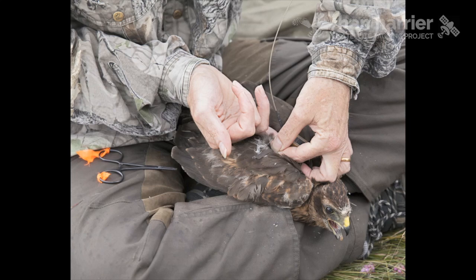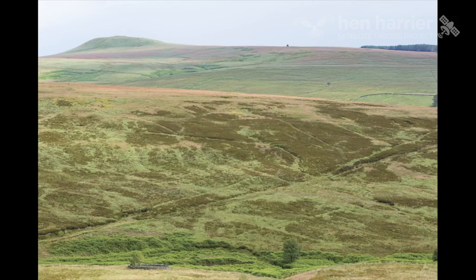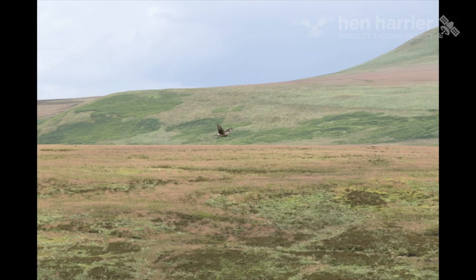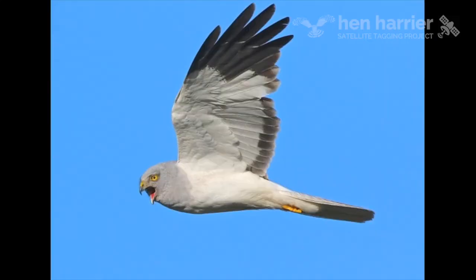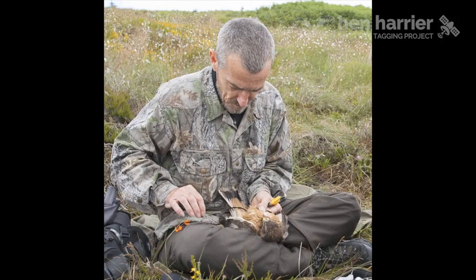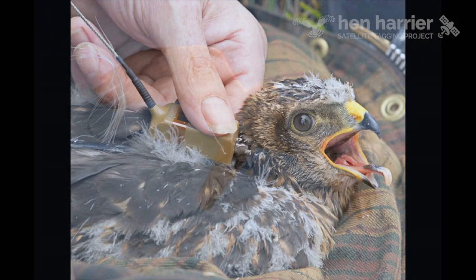It is thought that the information gained will improve our understanding of harrier dispersal from their natal areas, across the heather uplands, and at common roost sites in winter where they suffer from increased persecution. Stephen Murphy set the satellite tag on a 10/48 pattern — it will record for 10 hours and then recharge over the next 48 hours in daylight.